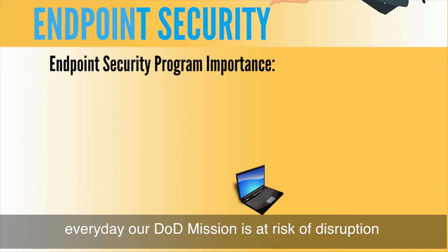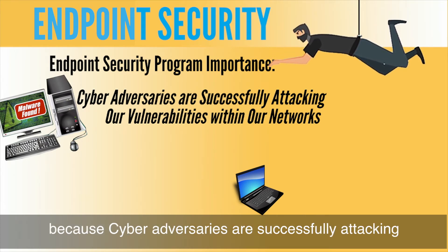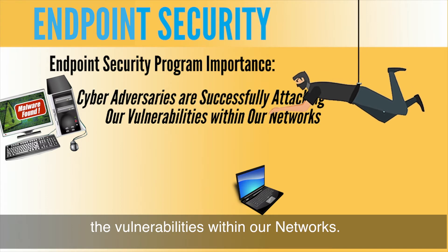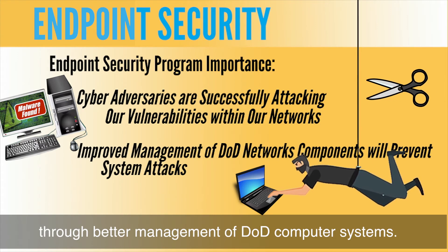The endpoint program is important because every day our DoD mission is at risk of disruption because cyber adversaries are successfully attacking the vulnerabilities within our networks — vulnerabilities which could be prevented through better management of the DoD computer systems.